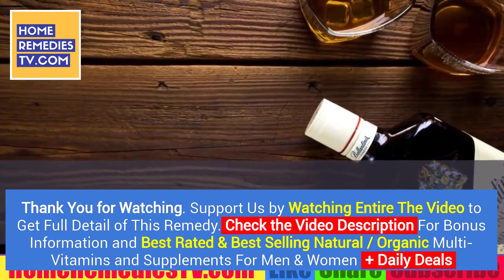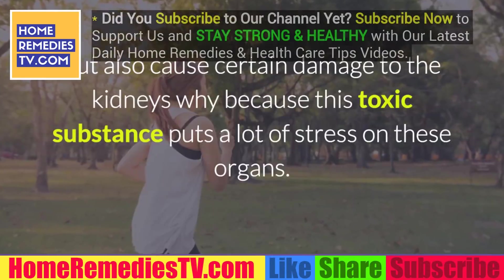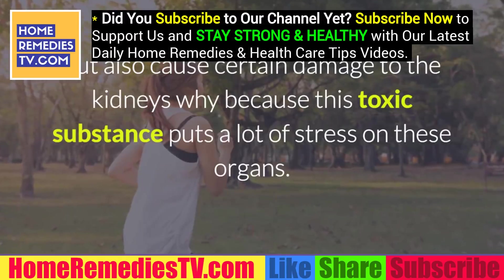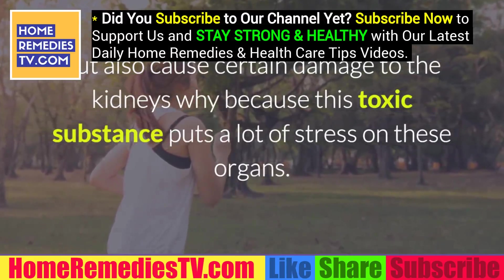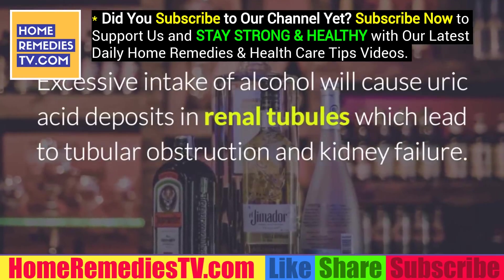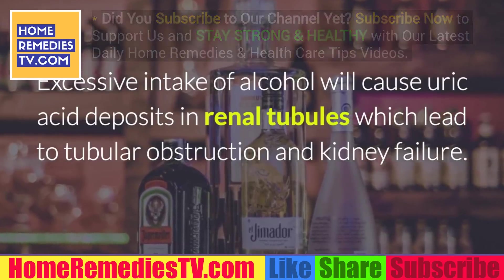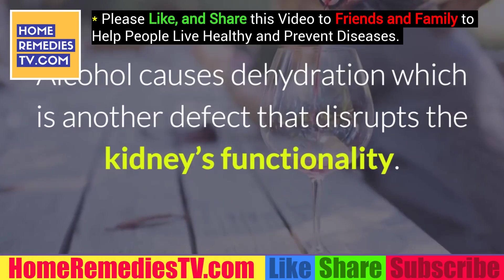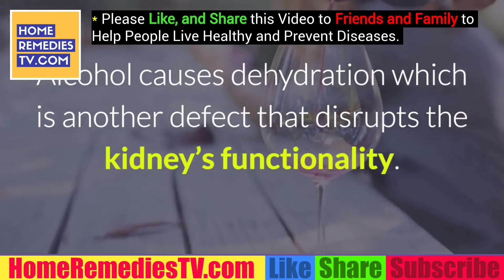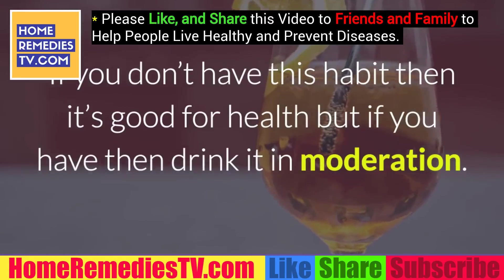7. Avoid excessive alcohol intake. Drinking alcohol does not only damage your liver but also causes certain damage to the kidneys, because this toxic substance puts a lot of stress on these organs. Excessive intake of alcohol will cause uric acid deposits in renal tubules, leading to tubular obstruction and kidney failure. Alcohol also causes dehydration, which further disrupts kidney functionality. If you don't have this habit, it's good for health, but if you do, drink only in moderation.